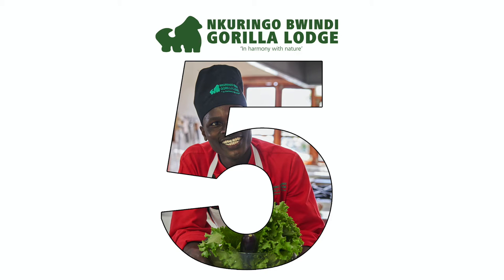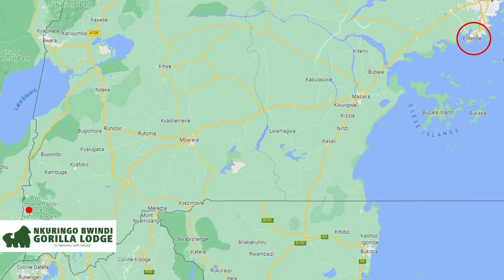This is Unkaringo Bwindi Gorilla Lodge in five. In the next five minutes we're going to give you an overview of Unkaringo Bwindi Gorilla Lodge, which is situated in the southern sector of Bwindi in Uganda and is an ideal place to do gorilla trekking from. We already have a video called Bwindi in Five which covers details on Bwindi and gorilla trekking — we'll put a link at the end of this video and also in the description below.